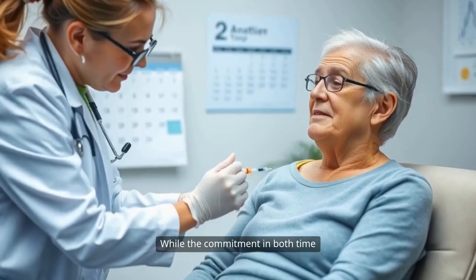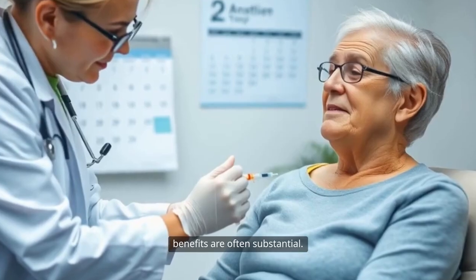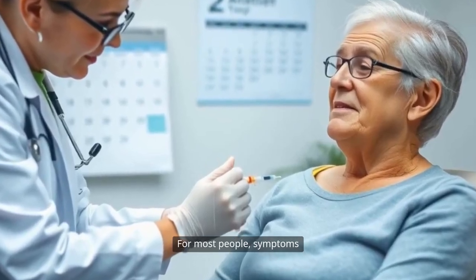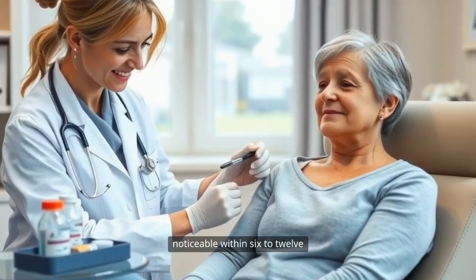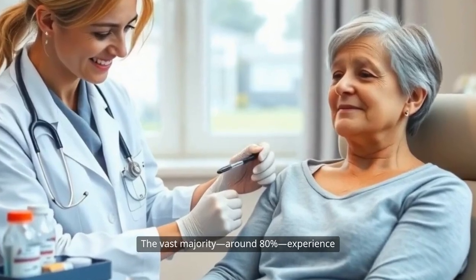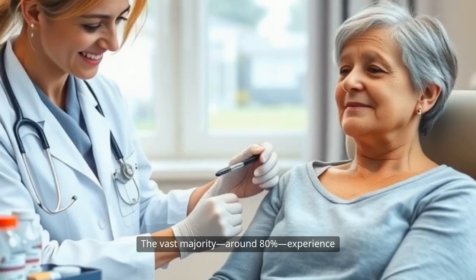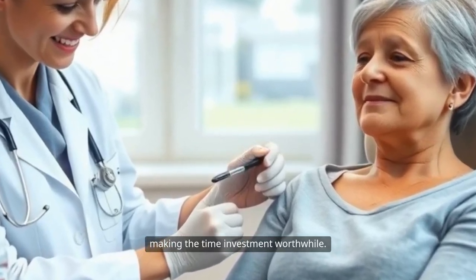While the commitment in both time and routine can seem daunting, the benefits are often substantial. For most people, symptoms don't disappear overnight. However, improvement becomes noticeable within six to twelve months of beginning allergy shots. The vast majority, around 80%, experience meaningful relief from allergy symptoms, making the time investment worthwhile.